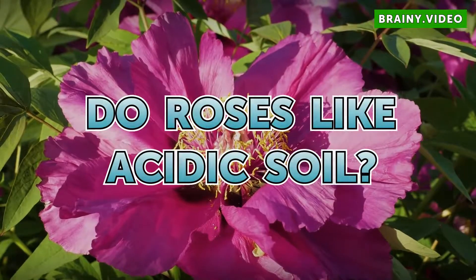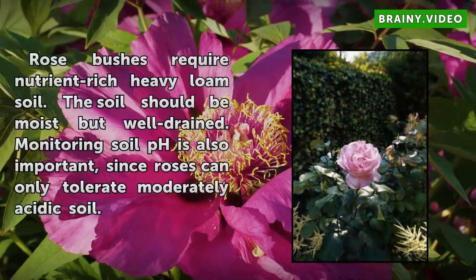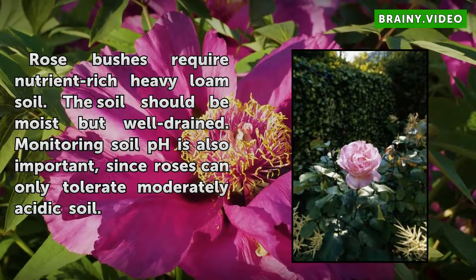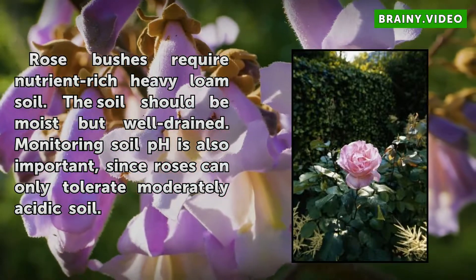Do Roses Like Acidic Soil? Rose bushes require nutrient-rich heavy loam soil. The soil should be moist but well-drained. Monitoring soil pH is also important, since roses can only tolerate moderately acidic soil.